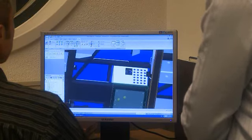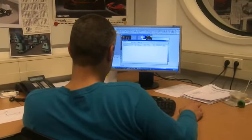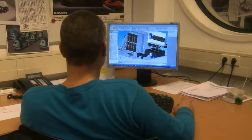We have been able to learn how to use Solid Edge with synchronous technology in a very short time. It meets all our designing needs and our engineers find it very easy to use.